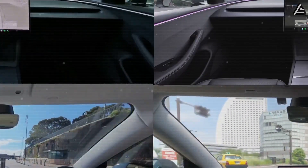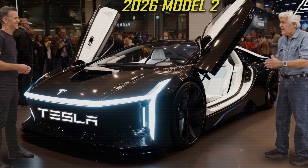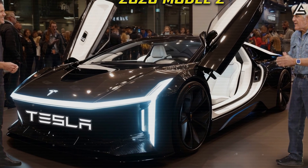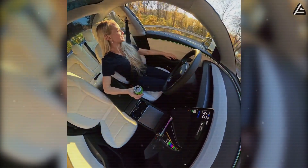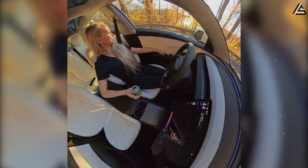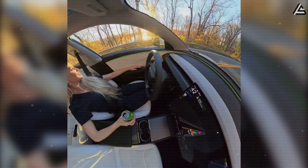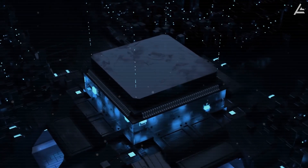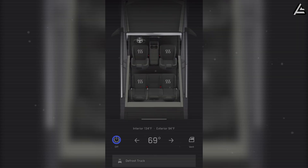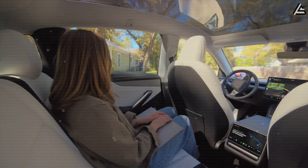This processing capability allows the system to run continuous driver behavior analysis across multiple parameters simultaneously, including posture, reaction times, climate preferences, and infotainment habits. Specifically, the infrared cabin camera captures 60 frames per second, tracking head orientation, eye gaze, and overall posture, while six seat pressure sensors sample weight distribution 100 times per second. The neural chips then process all this data in parallel across multiple behavioral models — one predicting optimal seat adjustments, another optimizing HVAC airflow, and a third anticipating infotainment choices. Each frame is processed in under 5 milliseconds, enabling seamless real-time adjustments without perceptible delay.